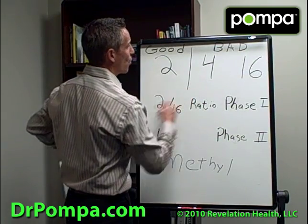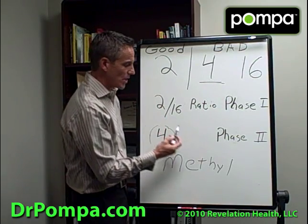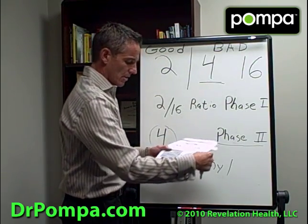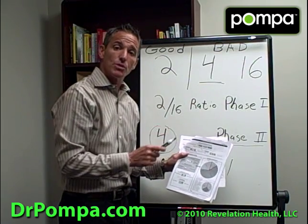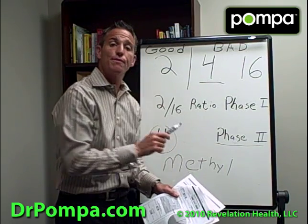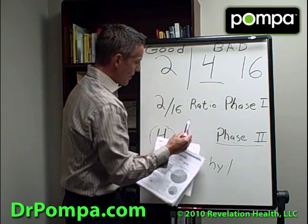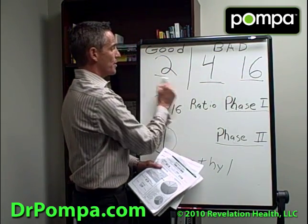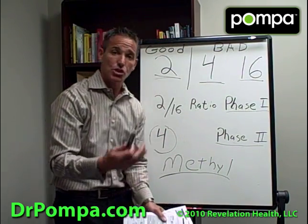In this case, we're looking at the 4 estrogen — which we look at by itself, not just in the ratio — and this is Phase 2 of estrogen metabolism. That can go wrong in either Phase 1 or Phase 2. In my wife's case, she had it backwards in both. She had too much of the bad 4 estrogen, which is extremely dangerous. It turns into something called 3,4-quinones, which is responsible for a lot of these cancers.